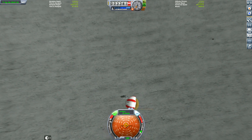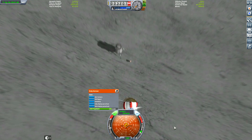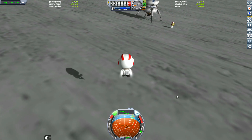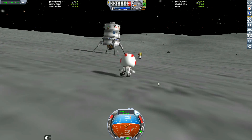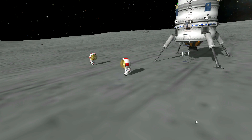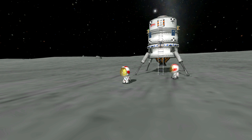I wish I was doing a proper mission here and had brought a rover with us, because those canyons in the distance look awesome to rove around and explore. Now that we've done all the science, we're preparing for our return. Let's read out some comments.